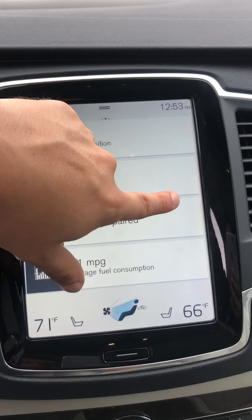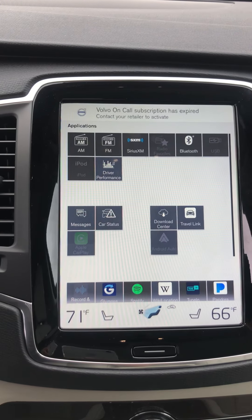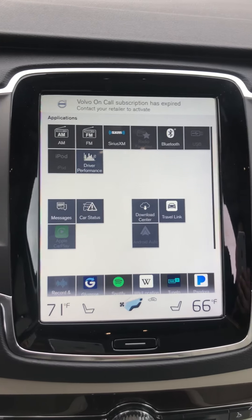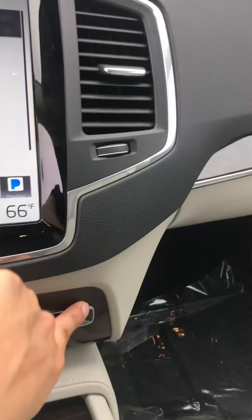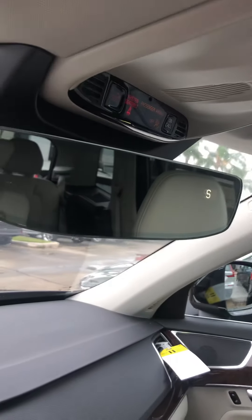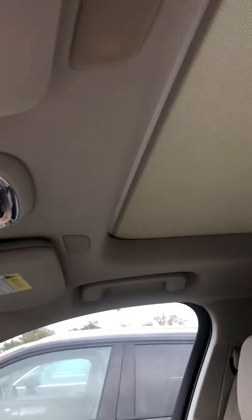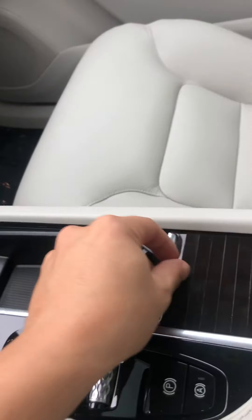Swipe to the right for all your applications and media. The only thing you do not have is a CD player. Press this button and the glove box opens. Looking up at the roof: frameless rearview mirror, auto-dimming, garage connection HomeLink, and a panoramic sunroof that goes all the way to the back.